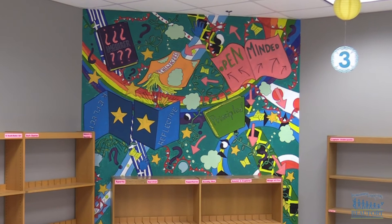The mural took about five days to paint at Hilton Head Island Elementary School. Ron Lopes, Beaufort County School District.